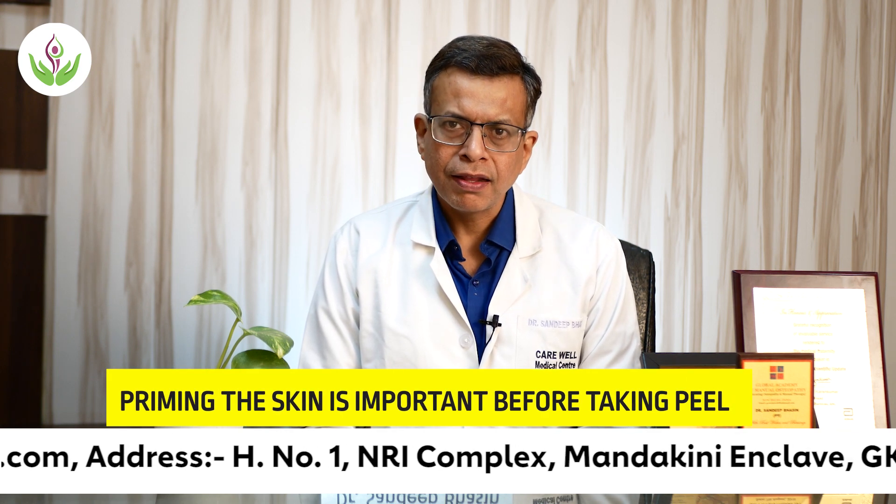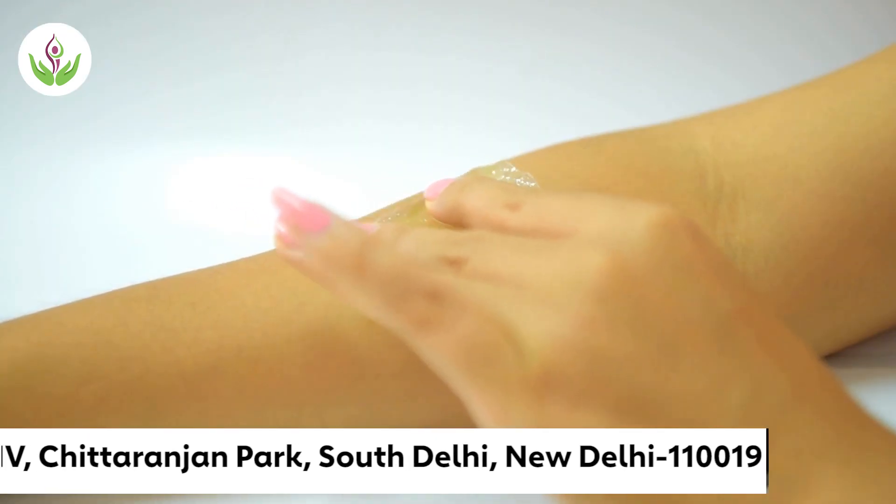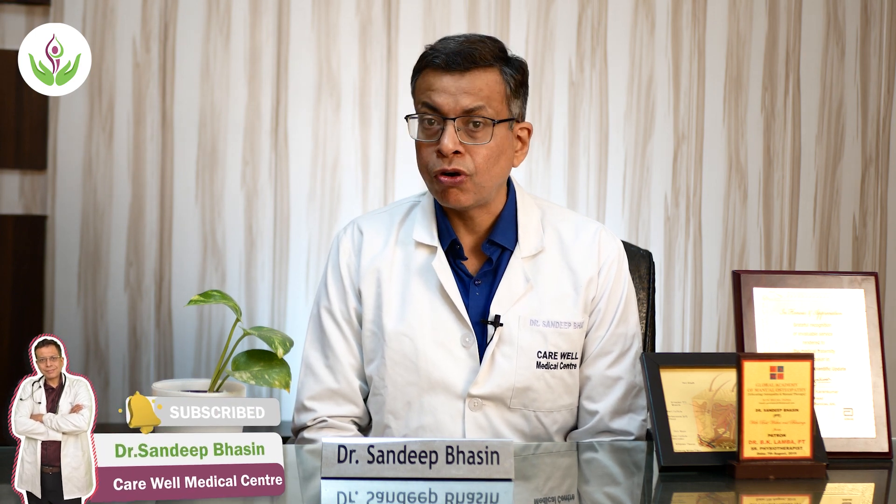It is very important that before undergoing a chemical peel, we must prime the skin by using sunscreens, moisturizers, de-pigmentary creams, and similar products. Once the skin is ready and after the chemical peel, we must use sunscreens, moisturizers, and serums like vitamin C so that the healing and repair of the skin is good. After undergoing a chemical peel, avoid exposure to the sun and don't forget to use sunscreens.